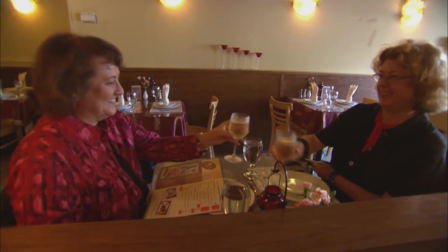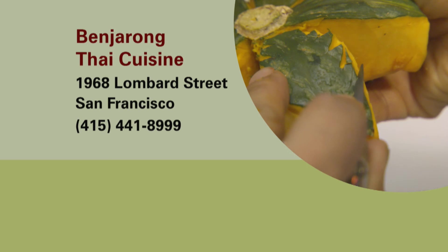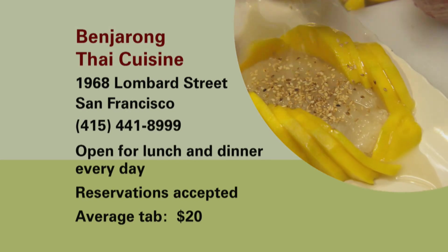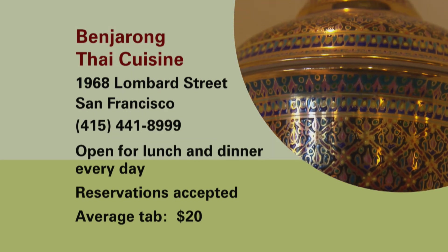Alexis's summary: if you want a spa-type experience at a restaurant and some delicious pumpkin curry among other things, she highly recommends it — everyone's very kind and it's a beautiful place to eat. Rolanda would dine there again if in the neighborhood and in the mood for Thai. Diane probably wouldn't go back given parking and her experience. Benjerong Thai Cuisine is on Lombard Street at Webster in San Francisco. The phone number is 415-441-8999, open for lunch and dinner every day. Average tab per person without drinks is around $20.